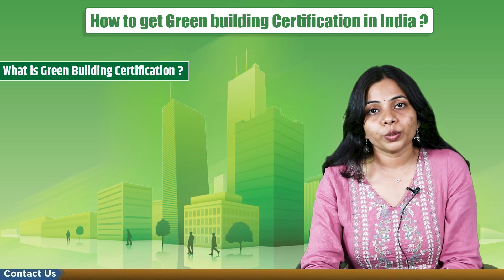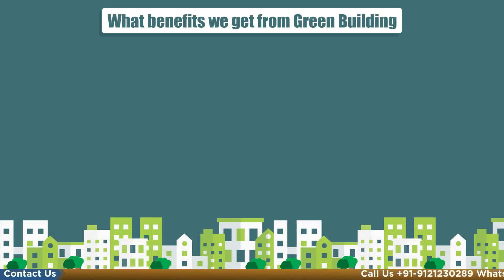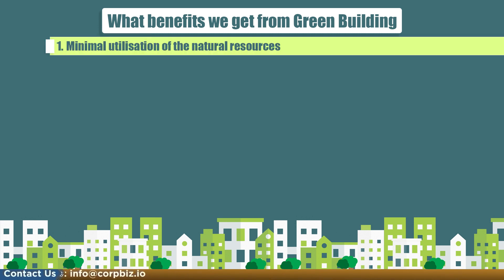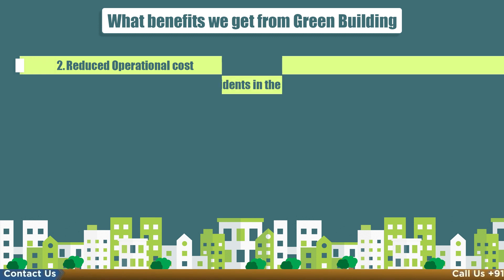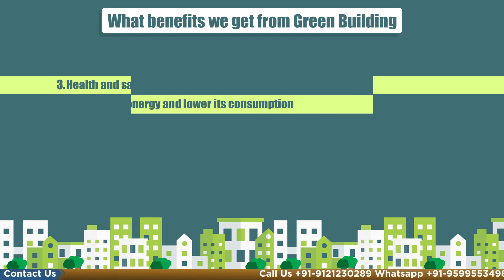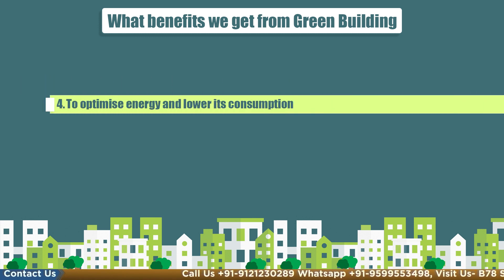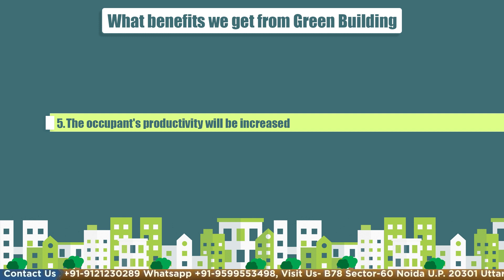Let's see what are the benefits we get from green building. The benefits are as follows: first, minimal utilization of natural resources; second, reduced operational cost; third, health and safety for all residents in the building; fourth, optimize energy and lower its consumption; fifth, occupants' productivity will be increased.